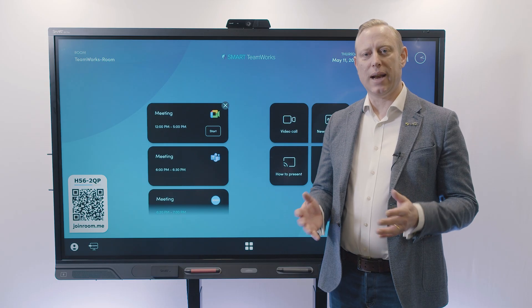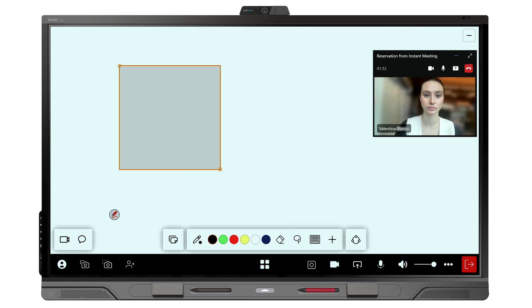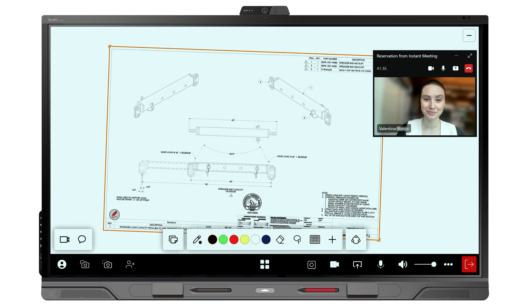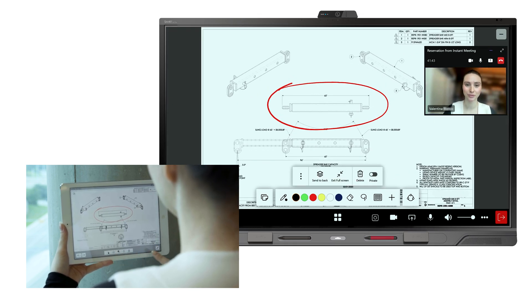With Smart Teamworks you can have your in-room as well as remote collaborators join very easily into a new workspace, and that gives you the ability to not only annotate but add your own files, photos and videos in real-time to the meeting.